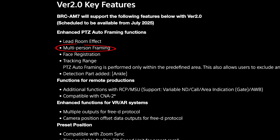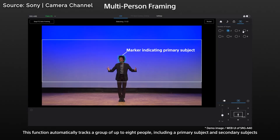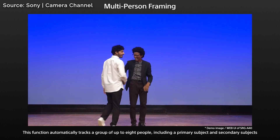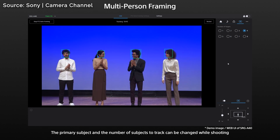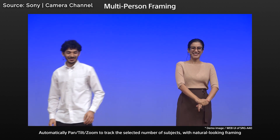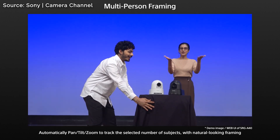The other thing that's going to be sort of cool — and I can see this especially in corporate applications, also churches, anything with a stage and people coming on and off — is multi-person framing. I think this is pretty cool. It centers up the guy in the middle. One thing I noticed when I watched it was the head room left a lot to be desired, but it turns out the framing box was set high on the bottom right-hand corner — that's a user setup issue, not the camera. You've got a primary subject that frames up everybody pretty nicely. It's a little choppy, a little rough, but for a corporate environment, I think it's perfect.